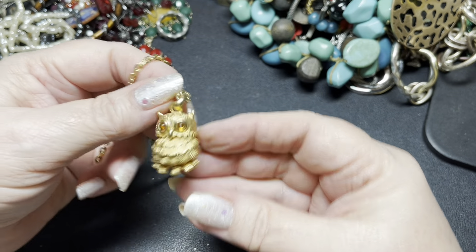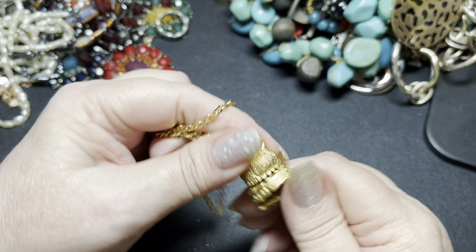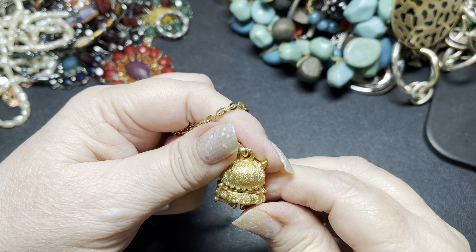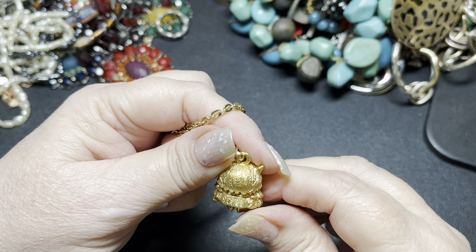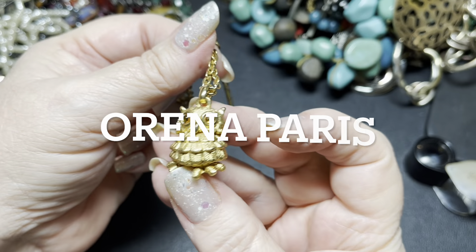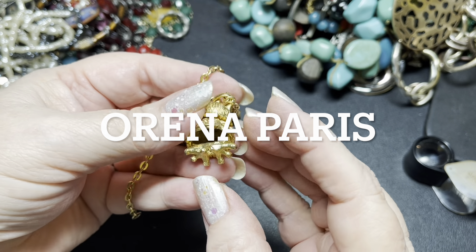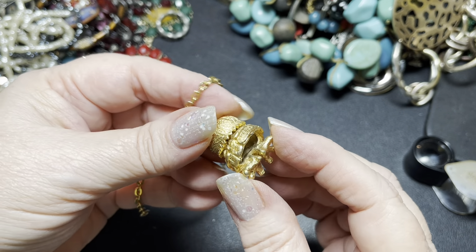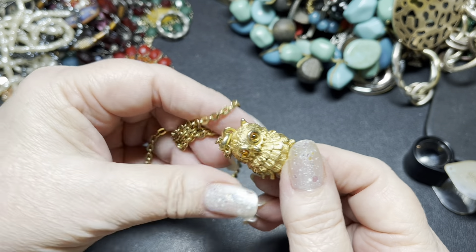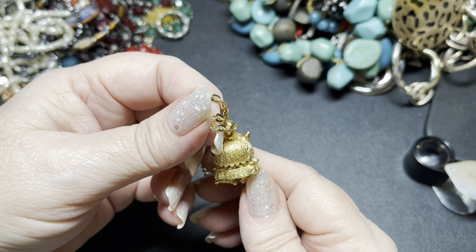No name — but it is cute. Oh, there is a name: Arena Paris. This is an owl with little rhinestone eyes and little feet. It looks like it's articulated, but it is not. It's signed on the back: Orlena Paris.